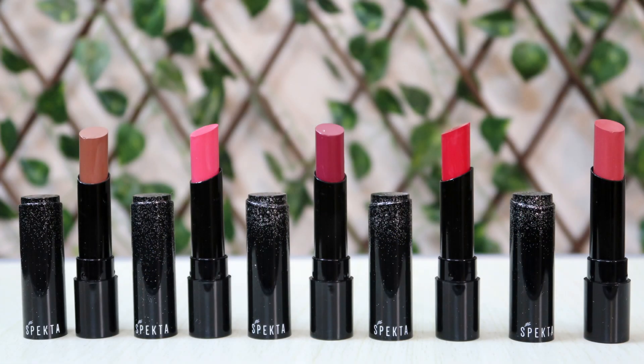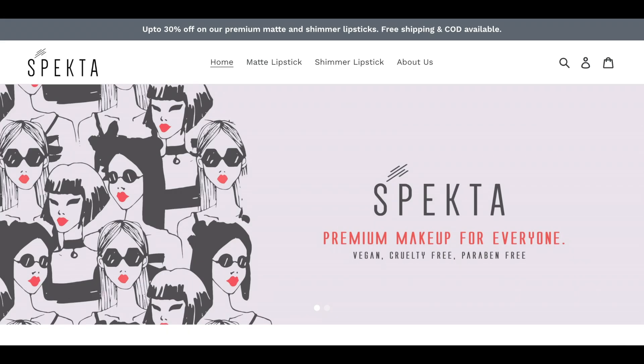These are five hundred and fifty rupees each, but on their website they're currently having some kind of a sale on these lipsticks, so definitely get your hands on them before the sale ends. On their website they mention that these matte lipsticks have cocoa butter, vitamin E, olive butter, shea butter, and castor oil.